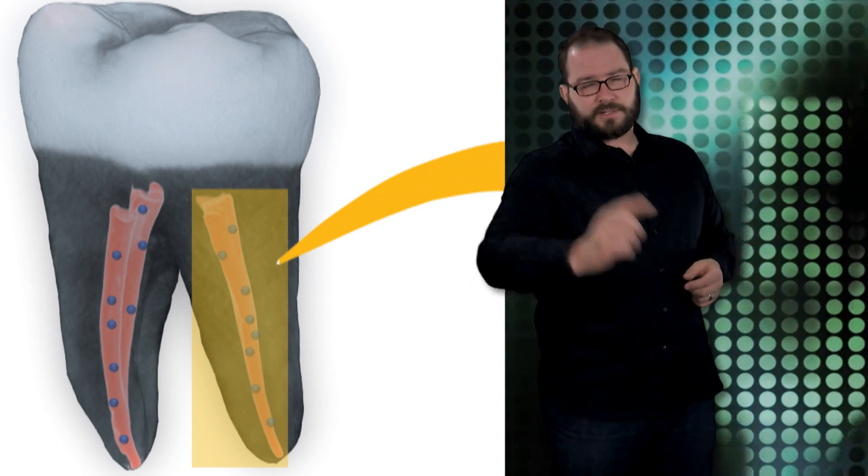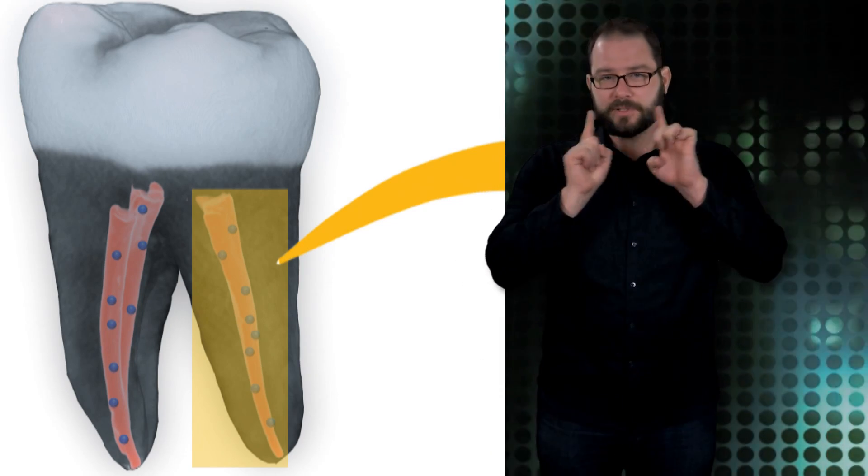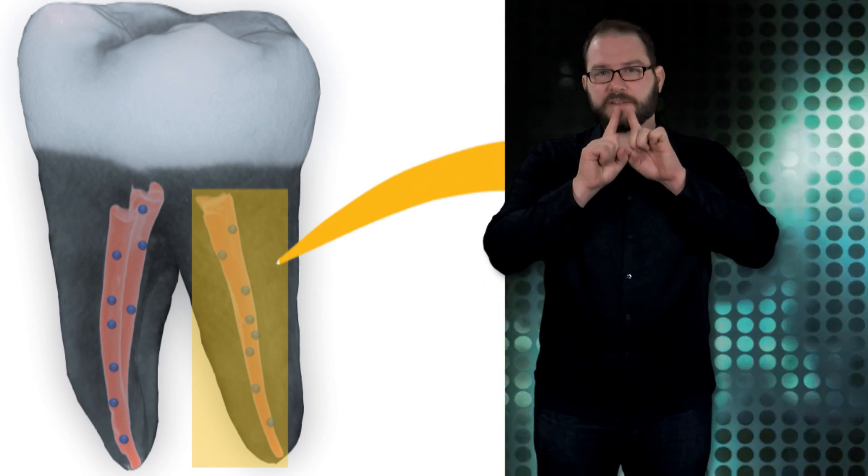I mean, just...maybe step up that timeline a bit, cause I'm running on the second and thirds here.